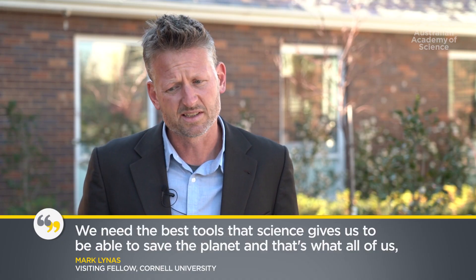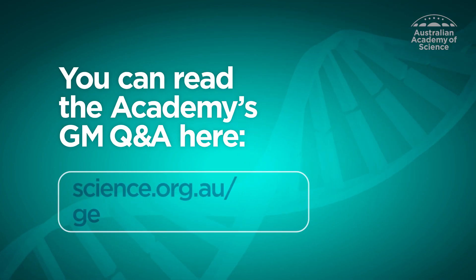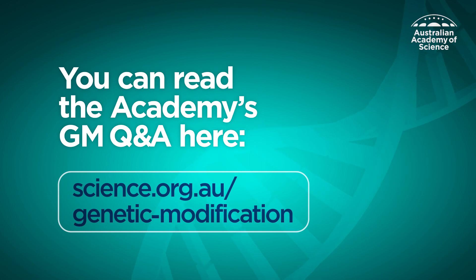We need the best tools that science gives us to be able to save the planet, and that's what all of us as environmentalists want to do. You can read the Academy's GM Q&A by visiting science.org.au/genetic-modification.